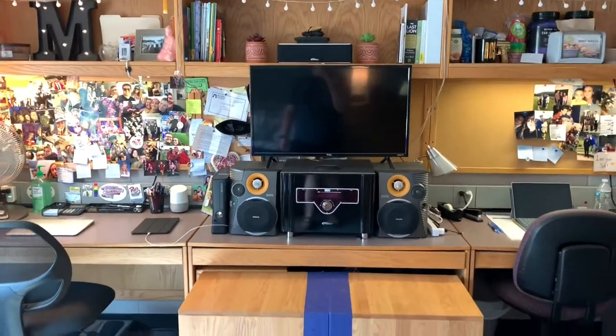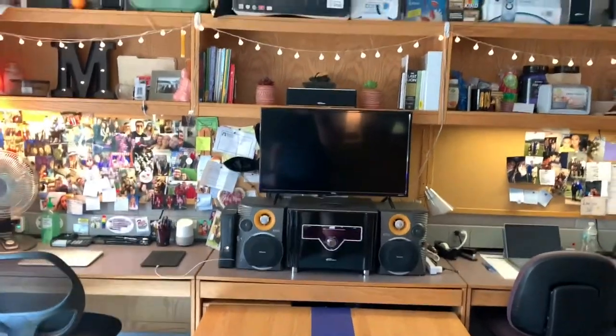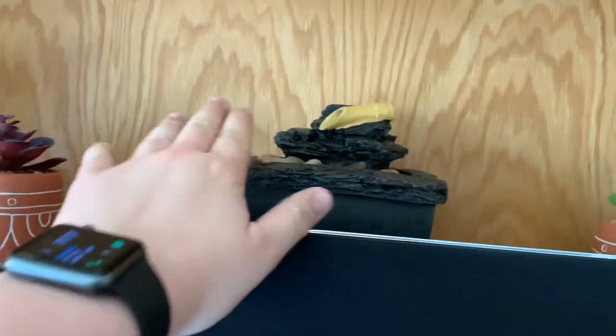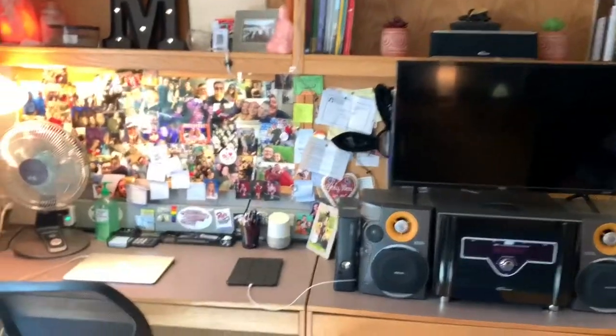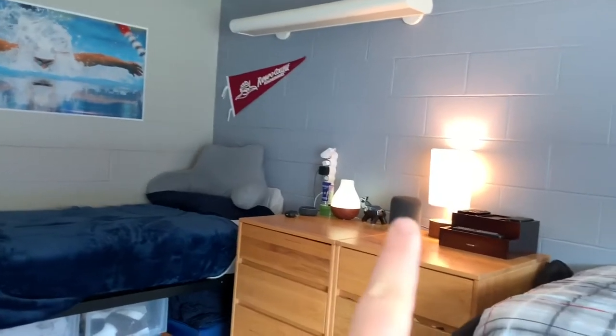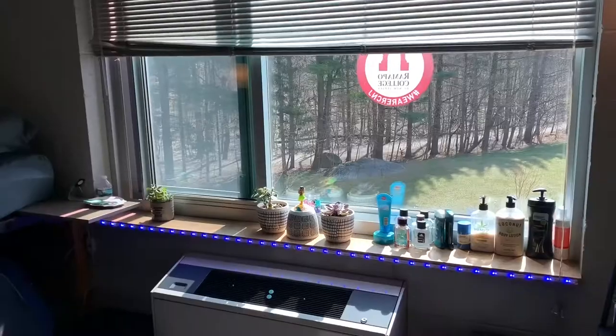Along with our TV we have complete surround sound and a little water feature. For home control we also have our Alexa and Siri.